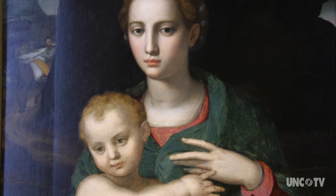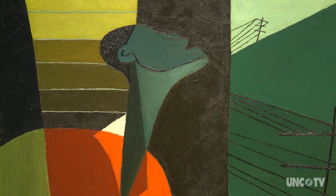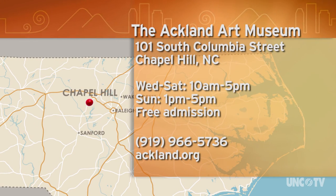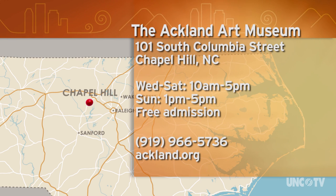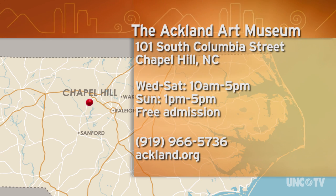The Ackland Art Museum is now recognized on the global art scene. With its prestigious and growing collection, it's attracting new donations and always has something fresh to intrigue and inspire. The Ackland Art Museum is on the campus at UNC Chapel Hill at 101 South Columbia Street, and they're open Wednesday through Sunday. Admission is free. For more information, give them a call at 919-966-5736 or go online to ackland.org.